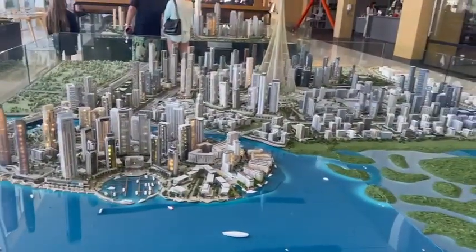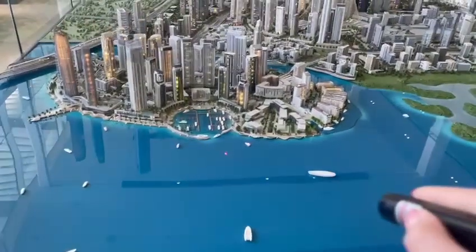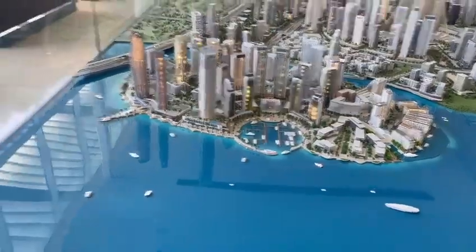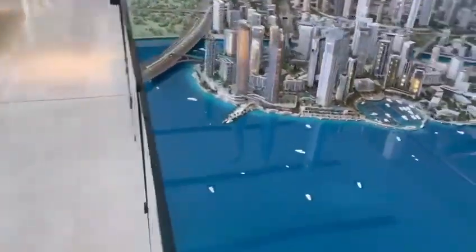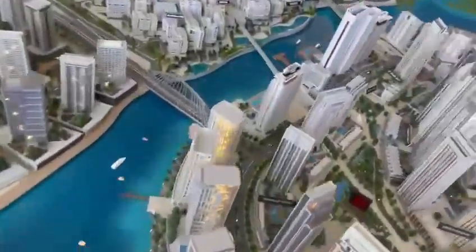We're very close to Downtown — just 15 minutes away — and from the other side, very close to the airport. We have the creek water marina here, ready and operational. We also have the video hotel ready and operational, and a viewing point here as well.